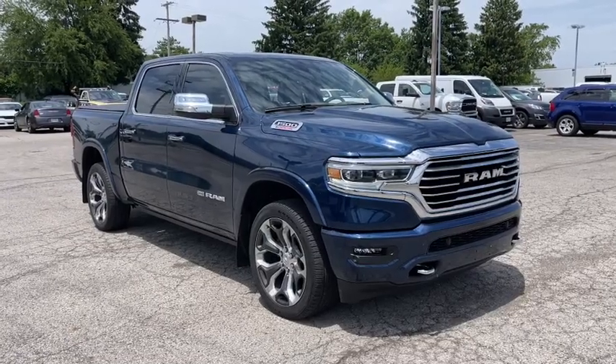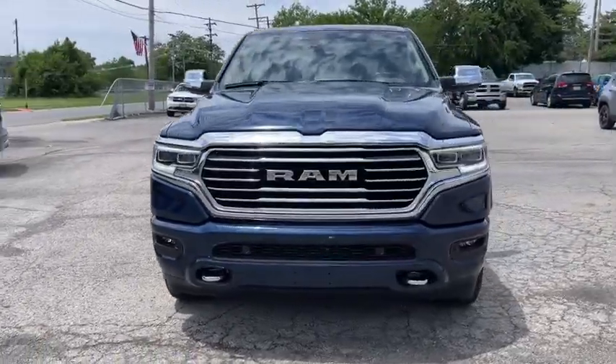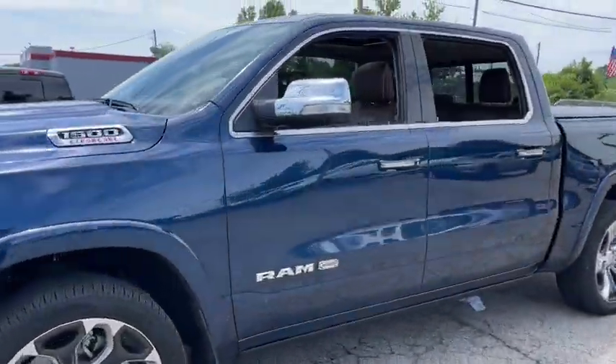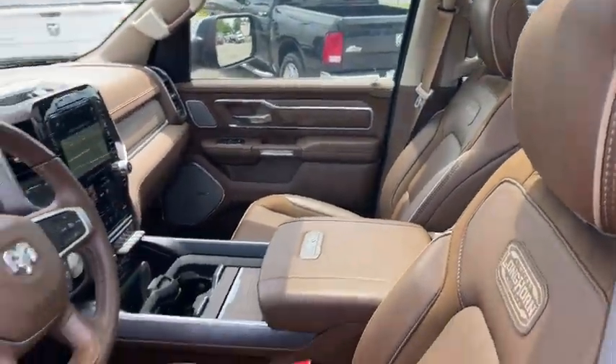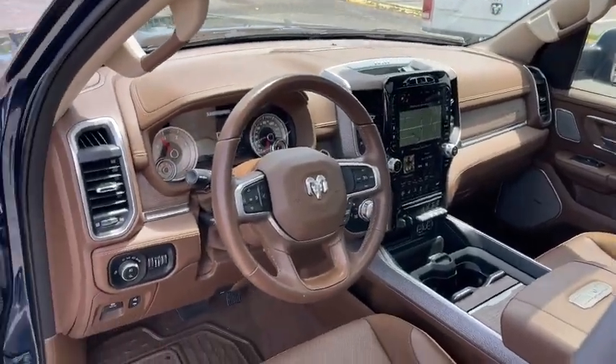Your next car could be the 2021 Ram 1500. This vehicle still has fewer than 15,000 miles on the clock, so it won't last long. The Ram 1500 delivers gritty towing capability, passenger-focused comfort and safety features, and surprising fuel efficiency.